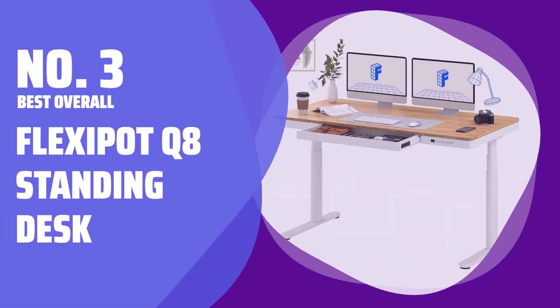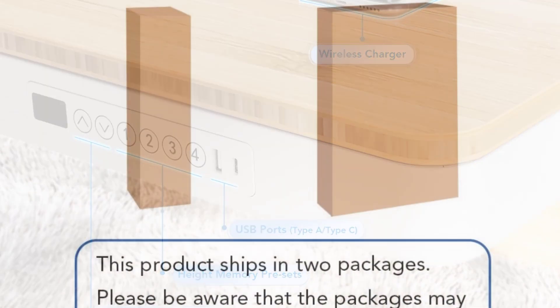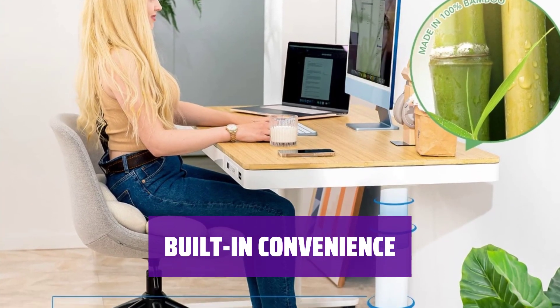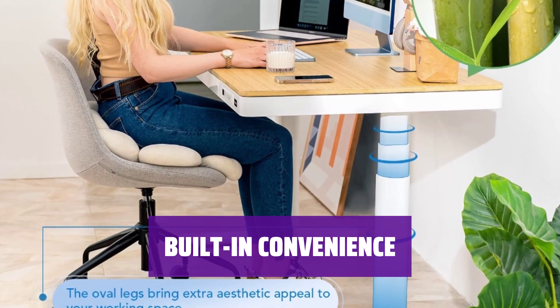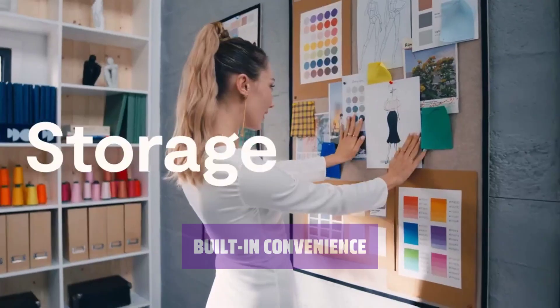Number 3: Best Overall — Flexispot Q8 Standing Desk. Imagine having a standing desk that not only adjusts to your perfect height, but also has a built-in drawer and cable management tray for a clutter-free workspace. With the Q8, you can program up to four preset heights and enjoy the convenience of USB-A and USB-C ports, along with a wireless charging pad on the desktop.